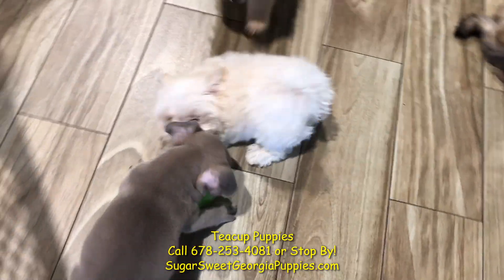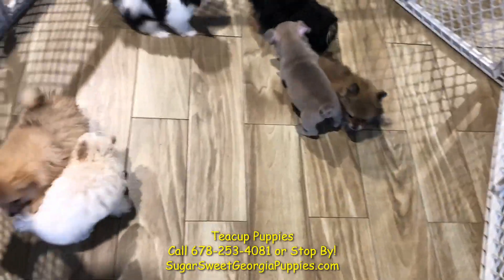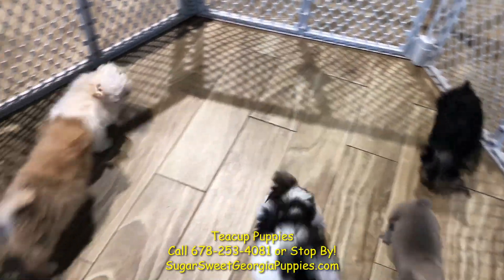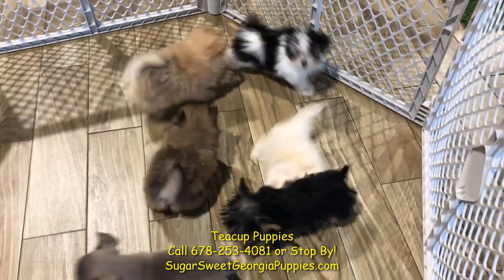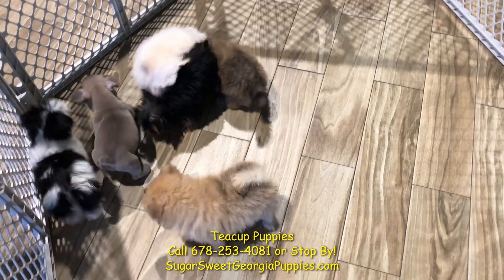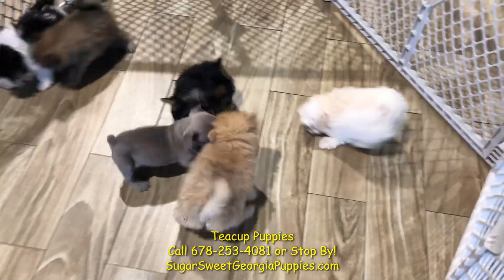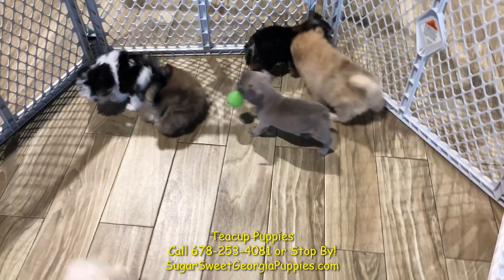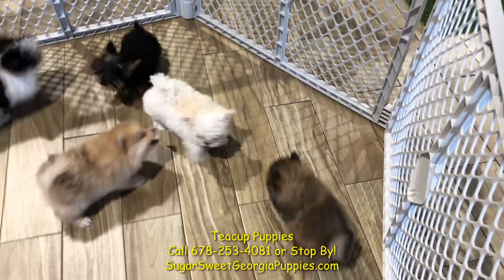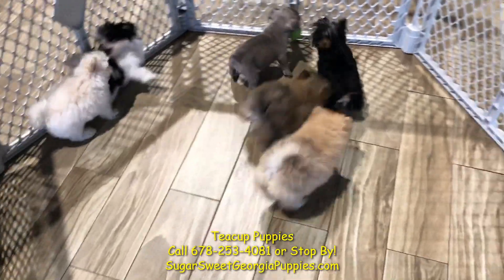But here you go, ladies and gentlemen — the very best teacups in the whole wide world reside right here at Sugar Sweet Georgia Puppies. We take extra care of these puppies, socializing them. They stay an extra two weeks in the nursery because of their size and sugar issues. We make sure they're healthy and ready to go when you come get them. We train you how to take care of them — they're like babies. Come on in, get yourself a teacup. You will be the talk of the town. Thank you.